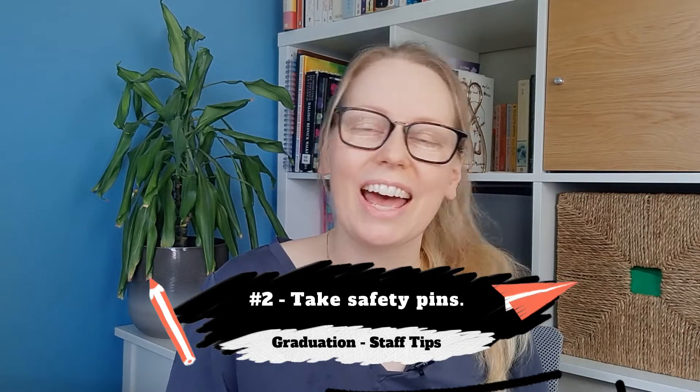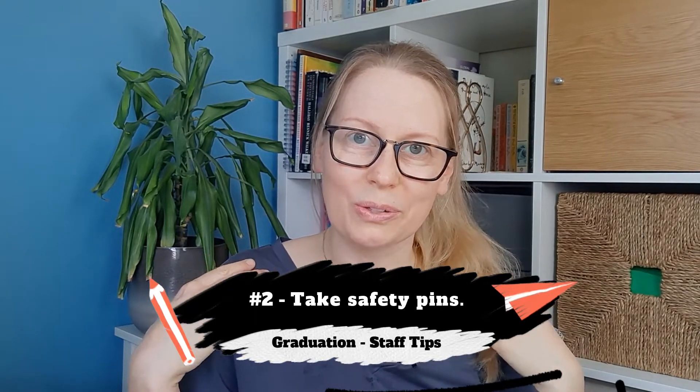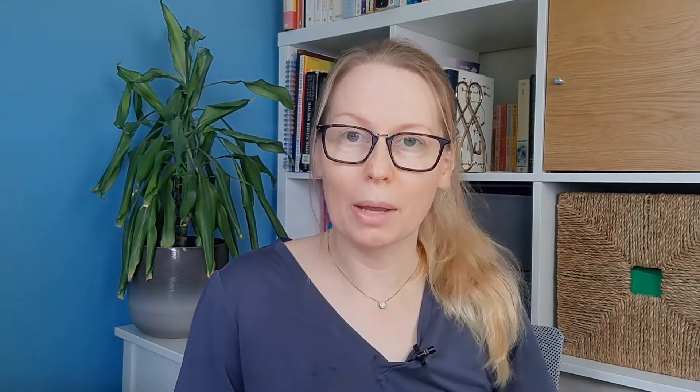My second tip — and it's the same for students — is to take safety pins. Some universities are moving to velcro hoods that attach to your shoulders, which is a really smart idea. My PhD gown has a silky coloured strip down the front, so velcro doesn't attach easily, and my gown is still pinned on both shoulders by two safety pins. The robing team usually has plenty of safety pins, but I always carry a couple of spare ones just in case — you don't want to be halfway to the ceremony and find your gown is falling off your shoulder.